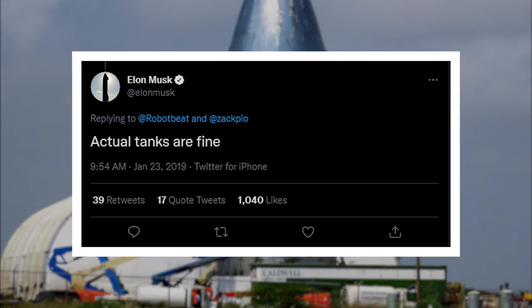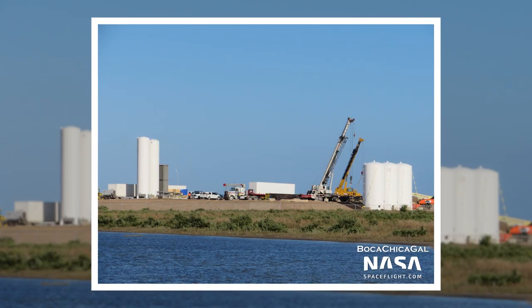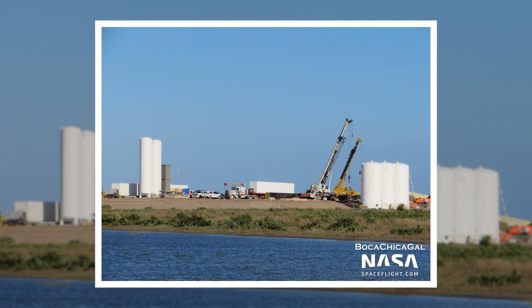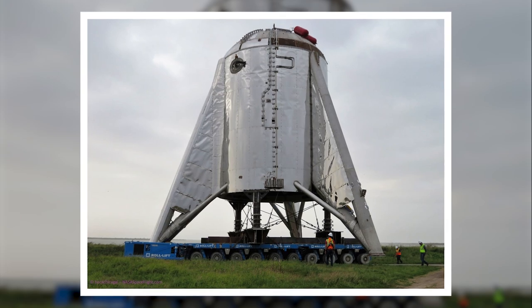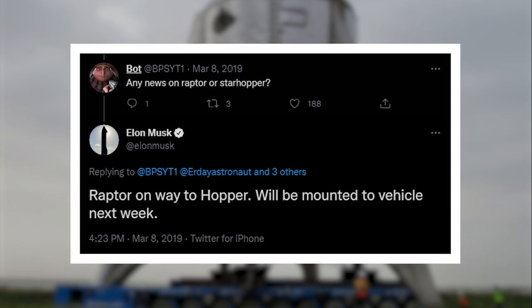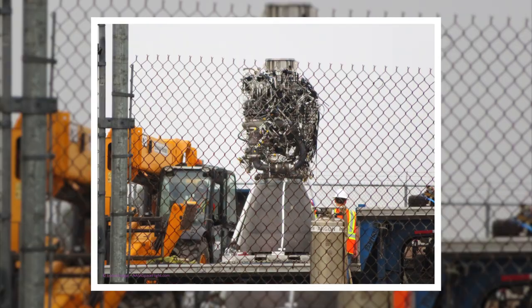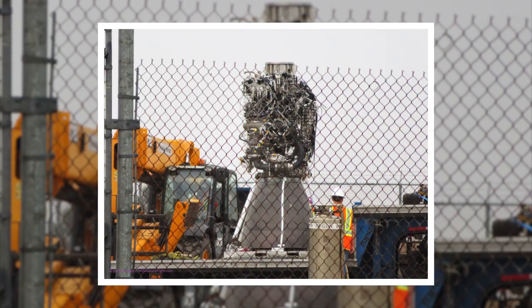The good news was that the tank section suffered no damage. Preparation work at the launch site two miles down Highway 4 increased significantly. On March 8th, Starhopper rolled out to its new home at the launch site ahead of its testing and flight campaign. The plan was to outfit the vehicle with a real Raptor engine one week later — though that engine arrived sooner than originally thought, after only three days.